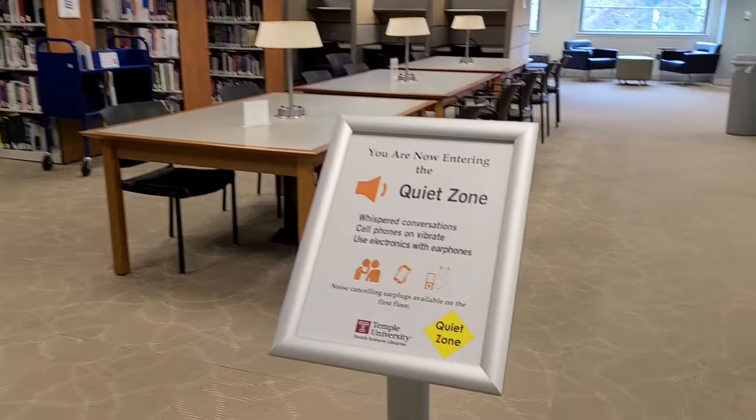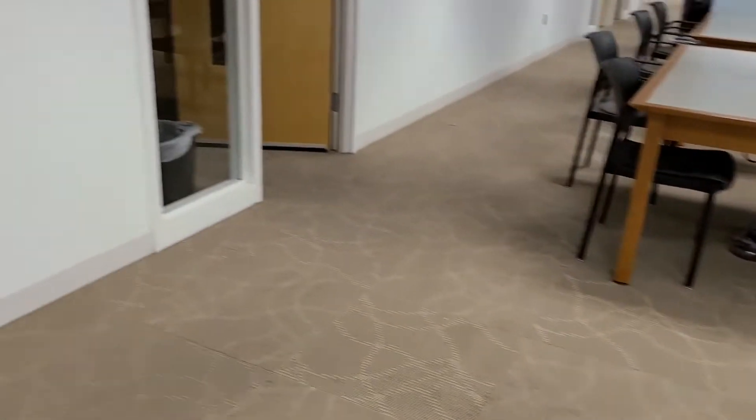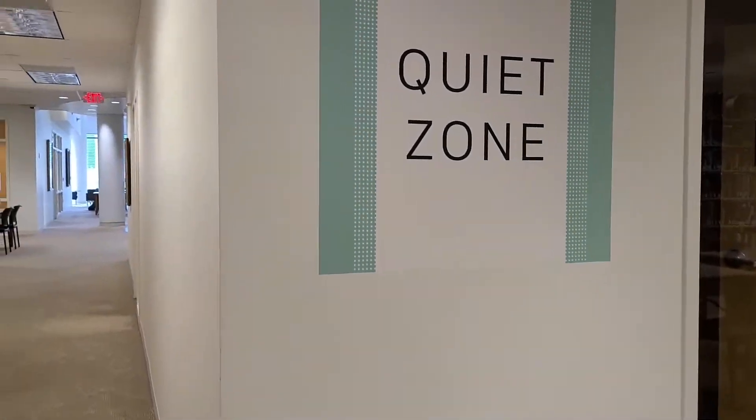Shhh! Our designated quiet zones make sure you and other library users can study distraction-free. Shhh!